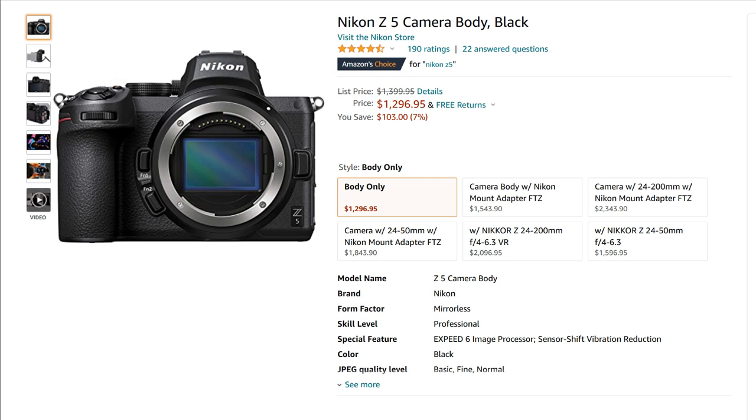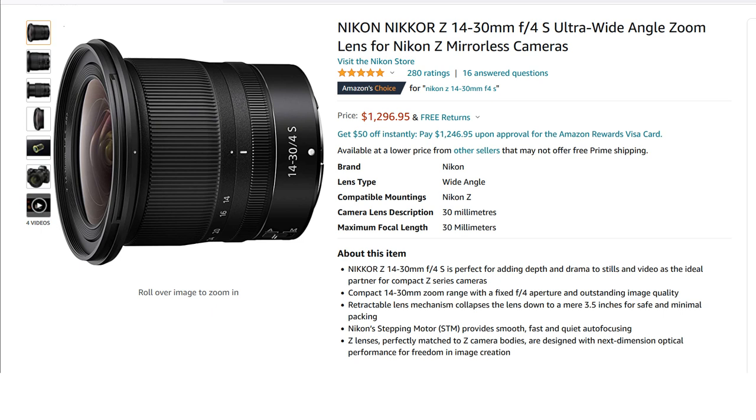The Nikon Z5 isn't advertised that much because it doesn't have all the bells and whistles — it's a very simple camera. It does have two SD card slots, it's 24 megapixels, and the price is about $1,300 even on sale — maybe $1,400 if not on sale. That's a great alternative. When it comes to the lens, we're going to be somewhat limited. They have a 14-30 f/4 lens which is really well rated — a lot of photographers I know use it and love it — at about $1,300.